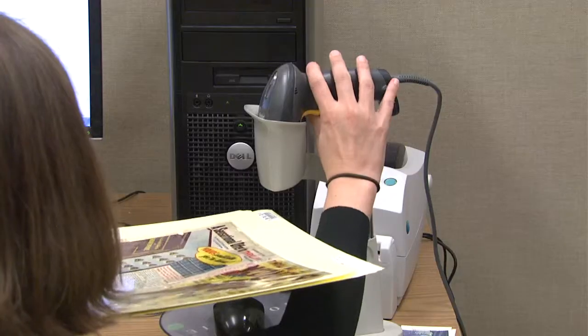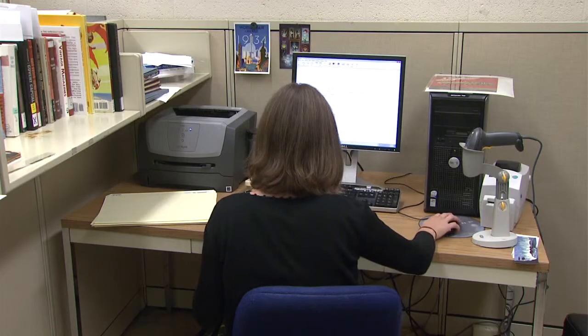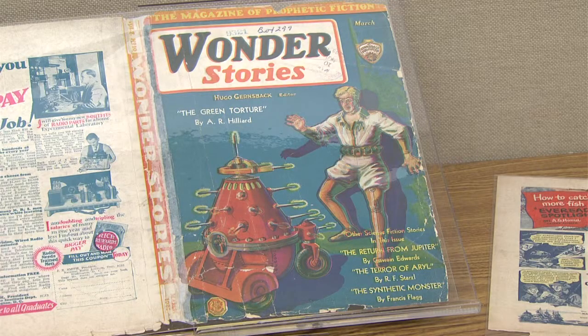I've gotten my first experience with cataloging and collection management here, and just a really once-in-a-lifetime chance to work with some really cool objects. In the future I hope to work in a museum or another cultural institution here in DC, hopefully working with something as fun as the pulp magazines.